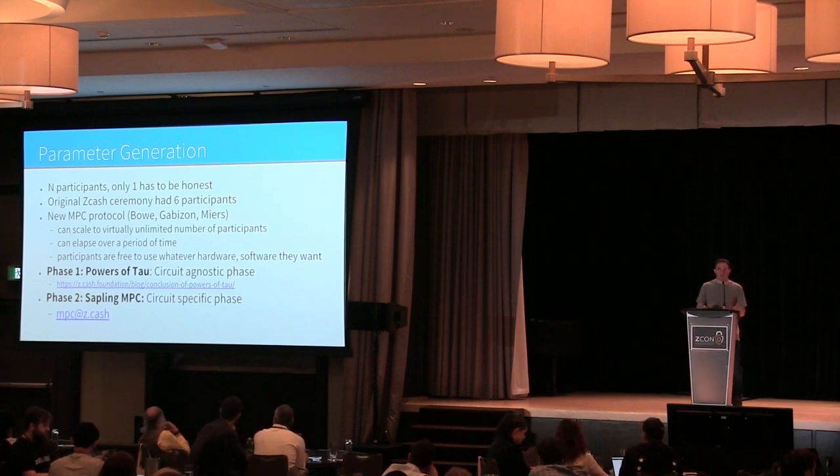Earlier last year, I was exploring along with Ariel Gabizon and Ian Myers different ways to improve the scalability of the parameter setup. We came up with a protocol that can scale to essentially an unbounded number of participants while still requiring only one to be honest. We split it into two pieces: the first ceremony is called the Powers of Tau, which is agnostic to the ZK-SNARK circuit so anyone can use the result for their own ZK-SNARK project.